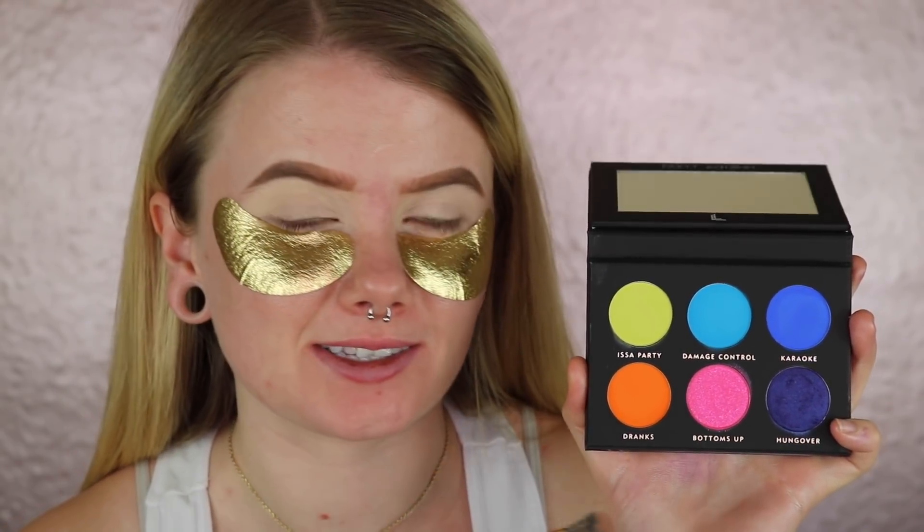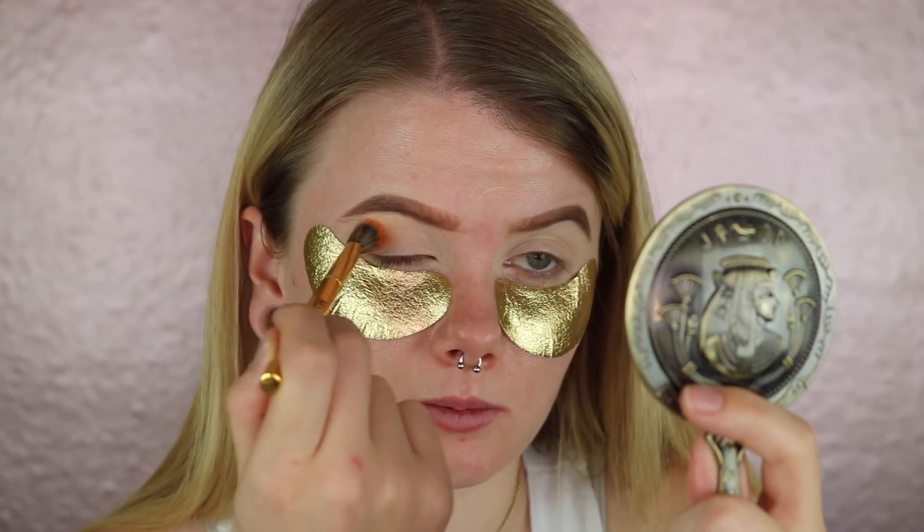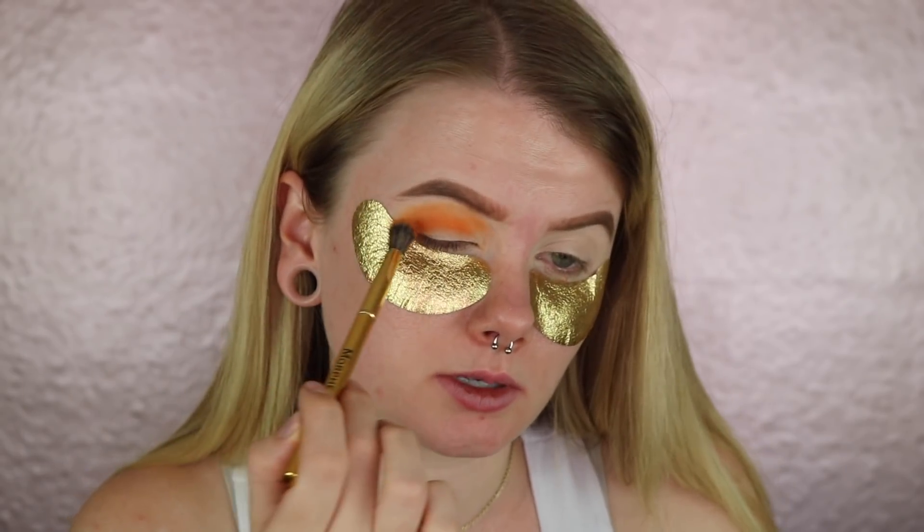I used my Urban Decay Primer Potion in Eden and I did not set the base. When you're working with bright vibrant colors, it's better to work with a more wet or tacky base, because the colors will stick a little bit better. My goal is to use every single shade that's in here. I'm going to start with the shade Drinks, taking it all in the crease as a transition shade using my Morphe Y16 brush.